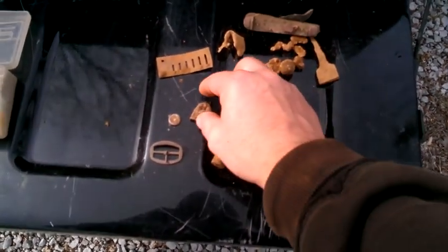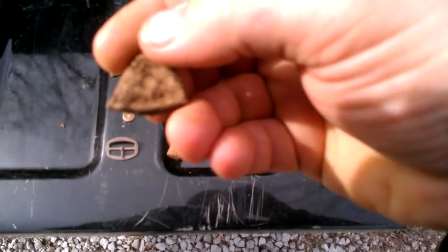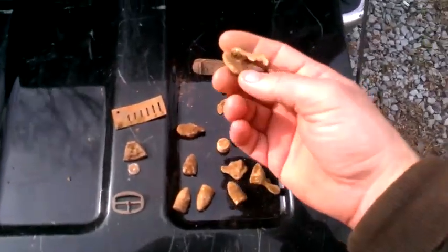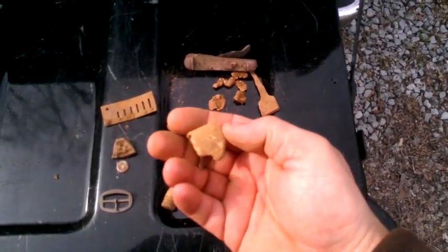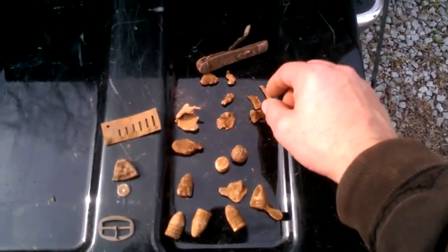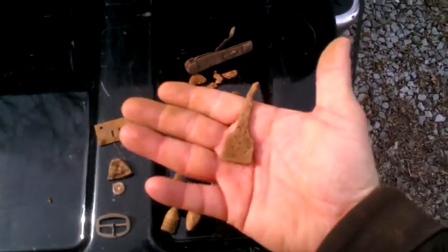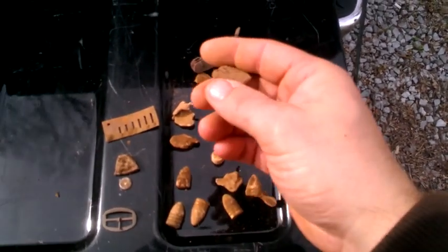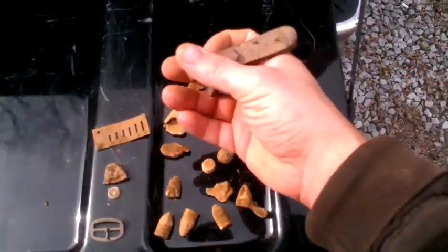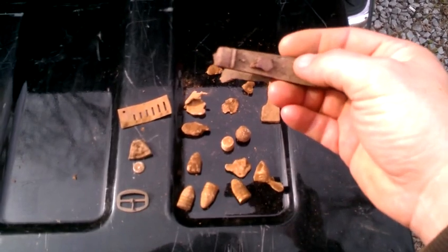I always like finding harmonica reeds. And I found this little thimble — it's got something written on it but I can't make it out right now, I need to clean it up. Then I found quite a bit of camp lead, a few splatters — the AT Pro with the double-D pulls those little bitty pieces out pretty good. And then something that looks like a tiptoe file, looks like it had been broken off. And I found this old pocket knife in the same area where I found all the bullets.